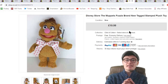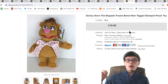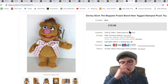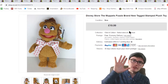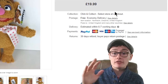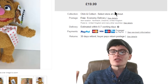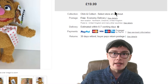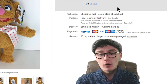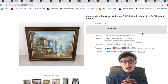Next, a Disney Store Muppets Fozzie Bear — brand new with tag stamped — plush toy, £19.99. I paid £5 in a charity shop so that's four times my money. It took about a month to sell, which isn't super quick but I'm still happy with that. £5 into £19.99 on a little plush toy.